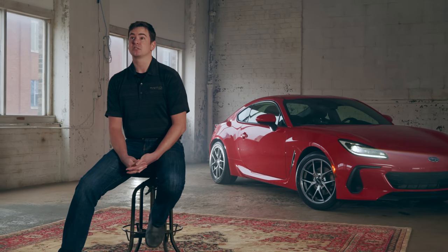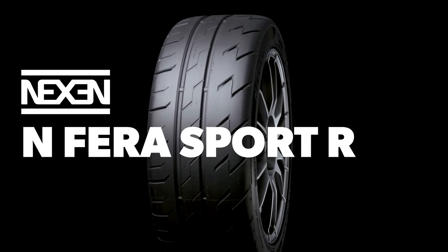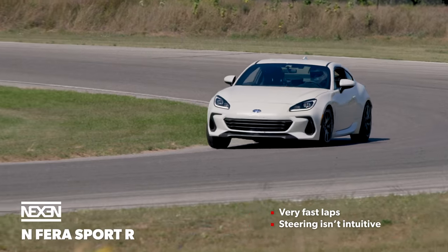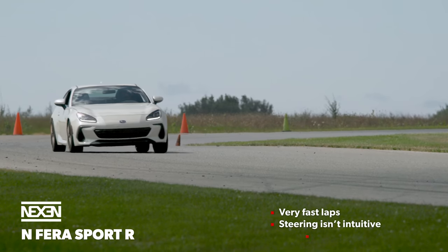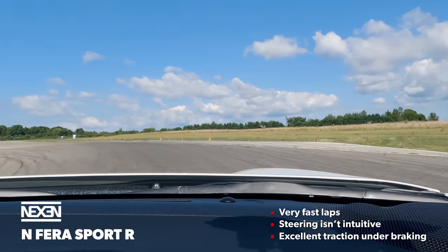The Nexen Enfera Sport R was the next tire we tested. Nexen has performance roots in drift, and our testing showed that they can make tires that grip too. Our team had mixed feelings about the Enfera Sport R — it was very fast with excellent cornering traction and what felt like the strongest braking in the whole test. The steering drew a lot of negative comments though: it was vague and indirect and felt out of phase with itself. After turn-in there was a tangible delay before the tire responded and then it would sort of lean over and take a set. It had a wide plateau of grip but the behavior took some getting used to before our drivers felt really comfortable with it.